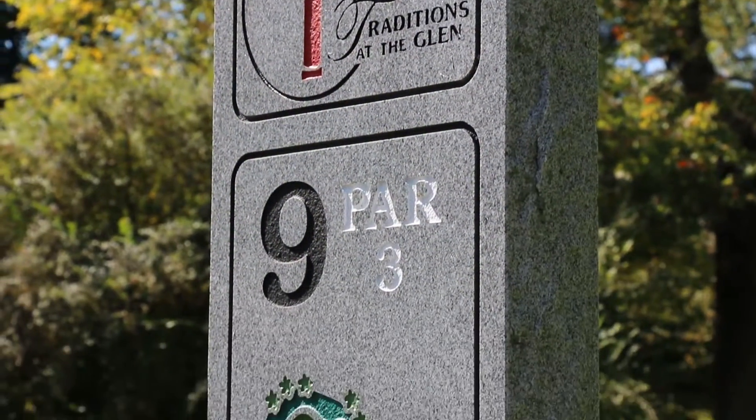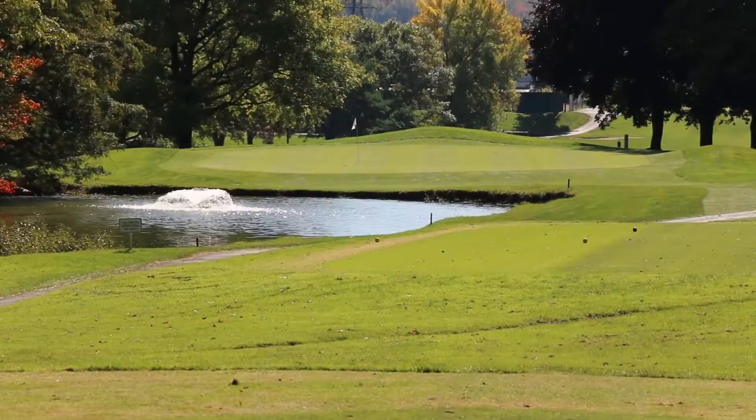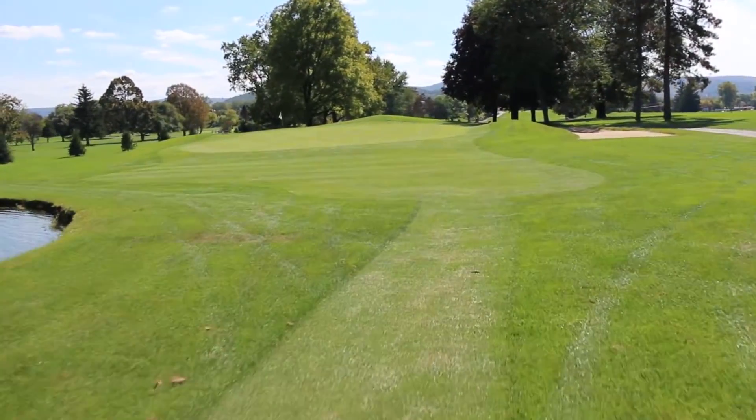Hole number nine: a long par three. A large pond can catch short drives. The sand bunker protects the right of the large green. The green is sloped back to front.